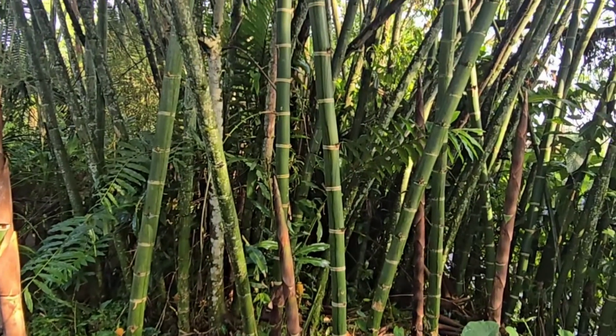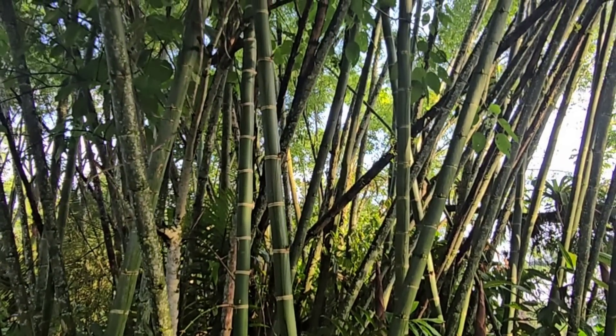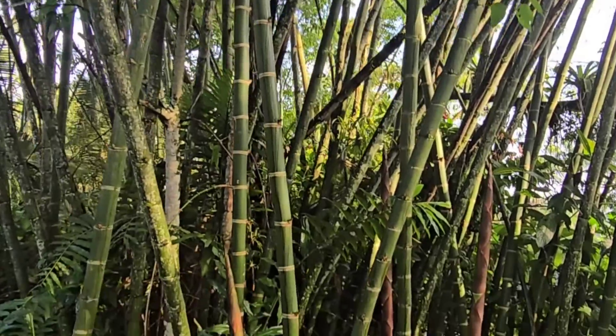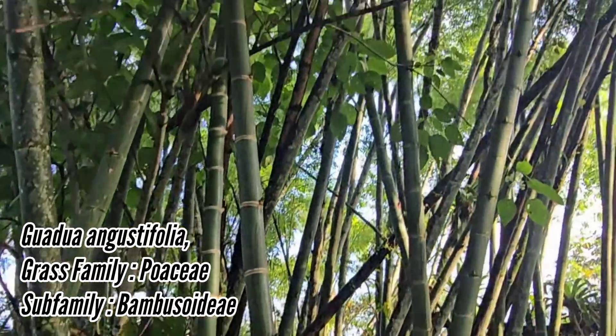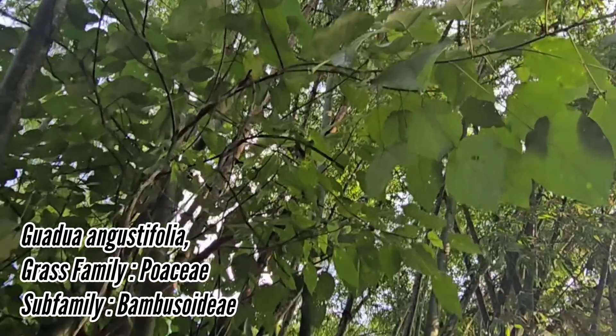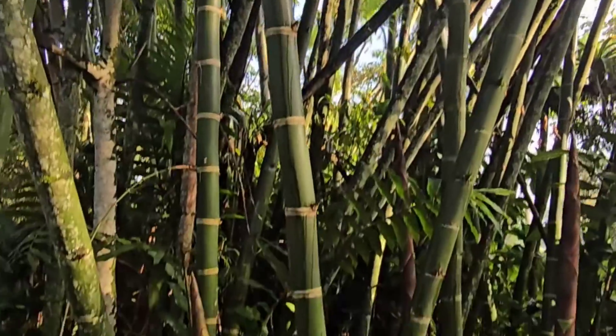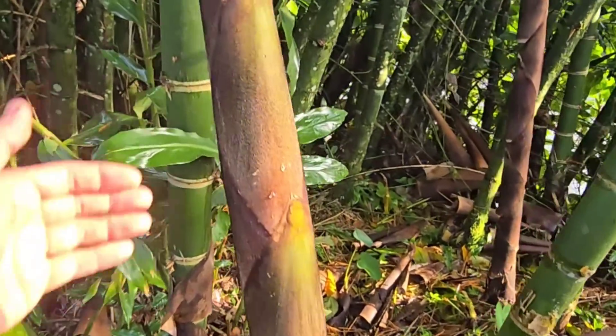This is a native central and South American bamboo — Guadua angustifolia. You can see it's upwards of 60 to 70 feet tall, just absolutely massive. Here are new shoots poking out that are covered in these tiny hairs right here.